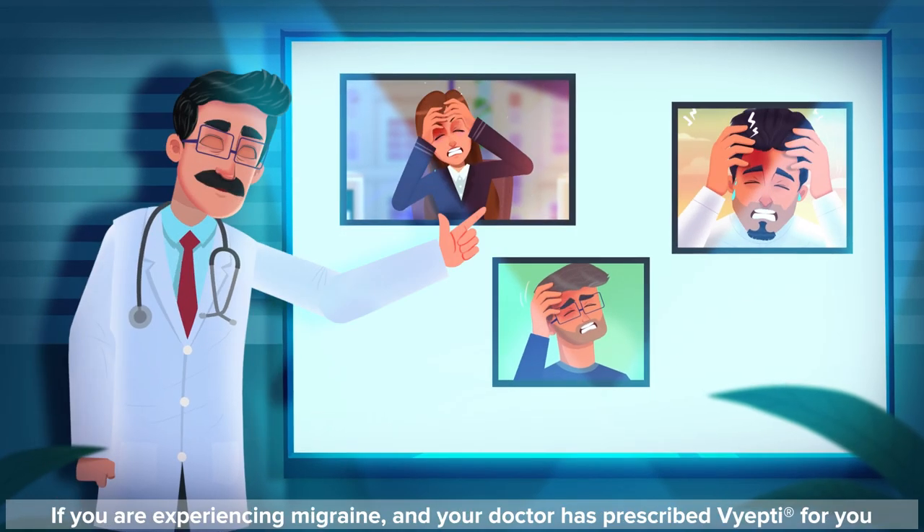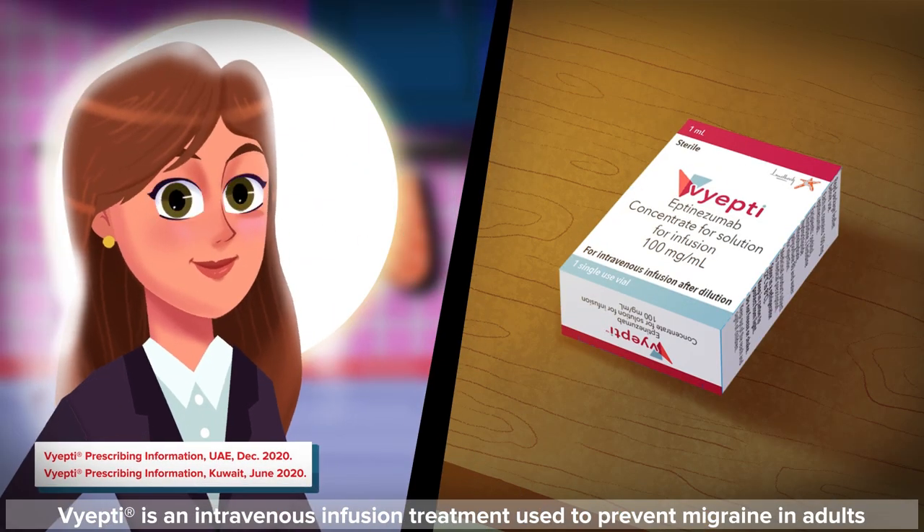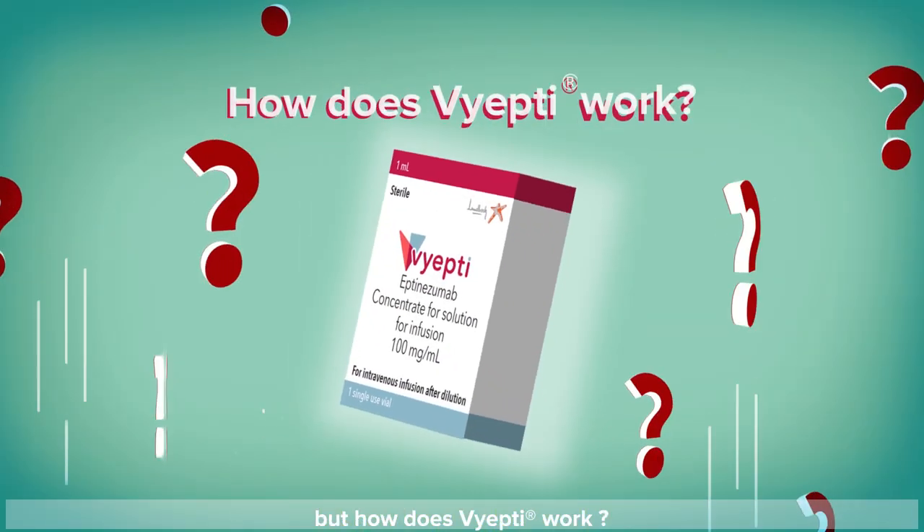If you are experiencing migraine and your doctor has prescribed Viepti for you, Viepti is an intravenous infusion treatment used to prevent migraine in adults. But how does Viepti work?